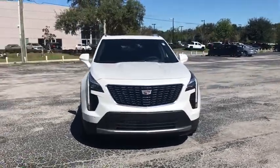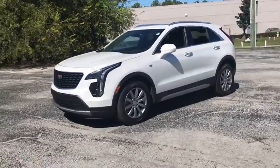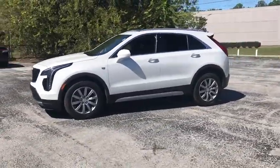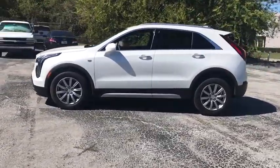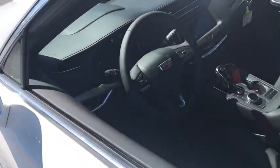We are pleased to show you the 2020 Cadillac XT4. The Cadillac XT4 is a bold new crossover with functionality galore. Compact in size, but not in features, technology, and comfort. Here are some of this vehicle's great options.